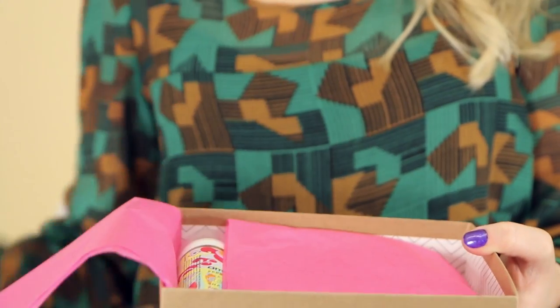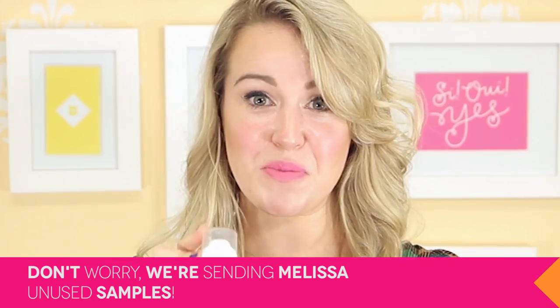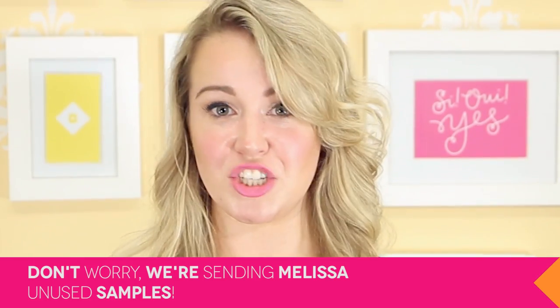The first product that is immediately catching my eye in Melissa's box is this Amica Percup Dry Shampoo. This dry shampoo is going to be great for Melissa because she said she has fine and straight hair. It's going to give her a little bit of volume and it's really lightweight so it's not going to hold her hair down.